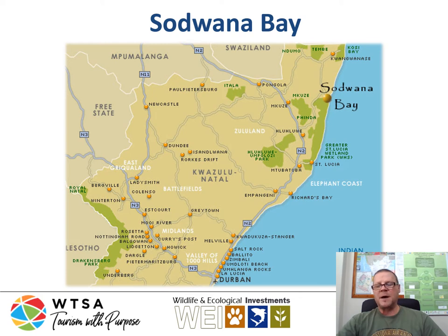Sodwana Bay is part of the iSimangaliso Eastern Wetlands Park, which is a marine protected area. It is a multiple-use zone, so you have divers there, and you are allowed to do controlled fishing. It's not a sanctuary, but it is a marine protected area, which really benefits the reefs and is part of the reason why it's such a pristine dive site.